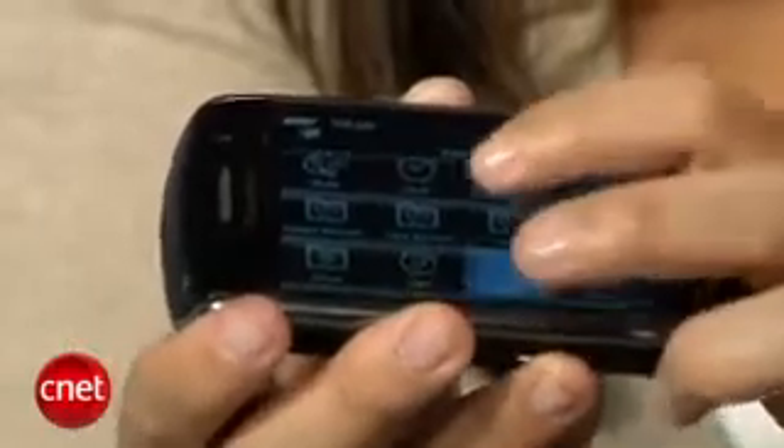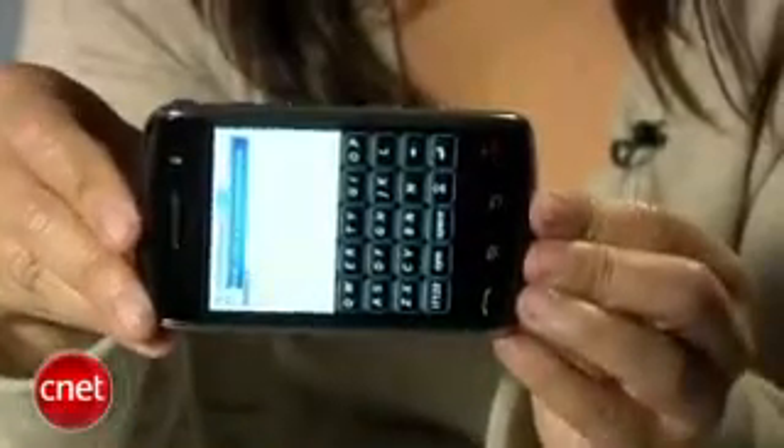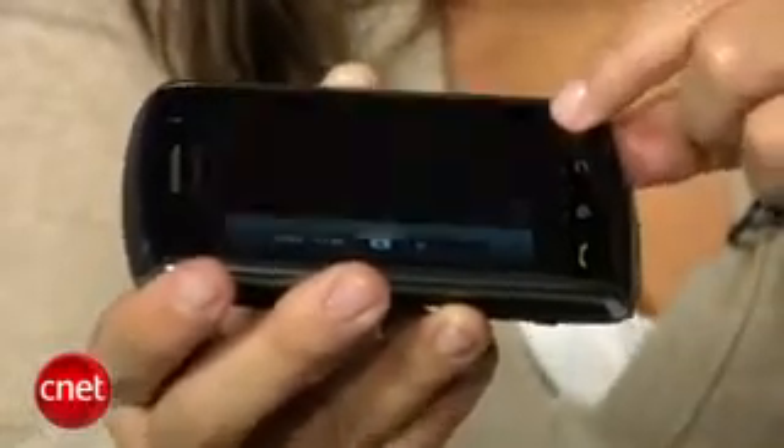In terms of text entry, the BlackBerry Storm features a SureType keyboard when the smartphone is in portrait mode, and then switches to a full QWERTY keyboard in landscape mode. When using the keyboard or selecting applications, you do a simple finger touch over the item until it's highlighted and then press down on the screen to register the action. You can also tap the screen twice to zoom in on a web page or map, or do quick finger swipes to scroll through web pages.